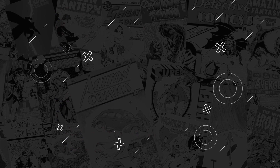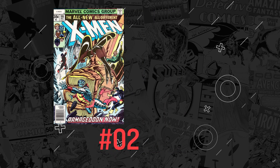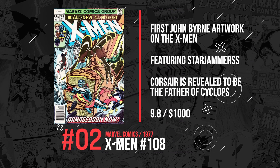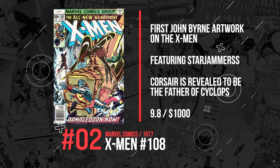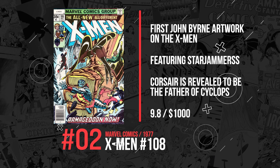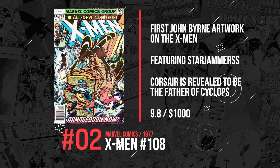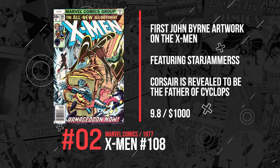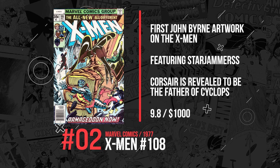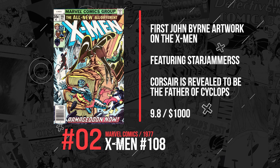Number 2. We're going to the Children of the Atom with X-Men #108, the first John Byrne X-Men book. This also features the Starjammers, and in this book we find out that Corsair is revealed to be the father of Cyclops. A 9.8 copy sold for just $1,000 this week.